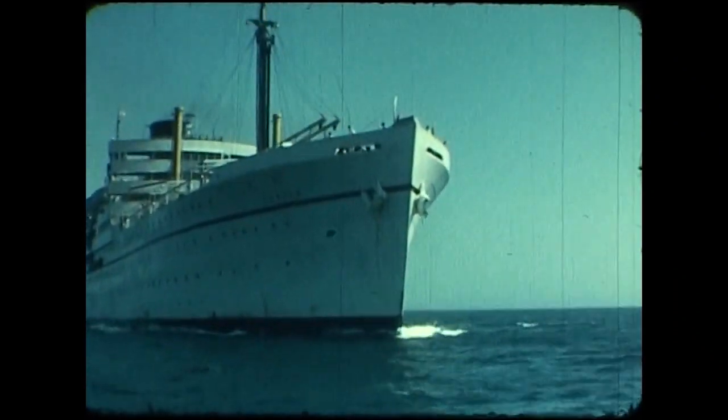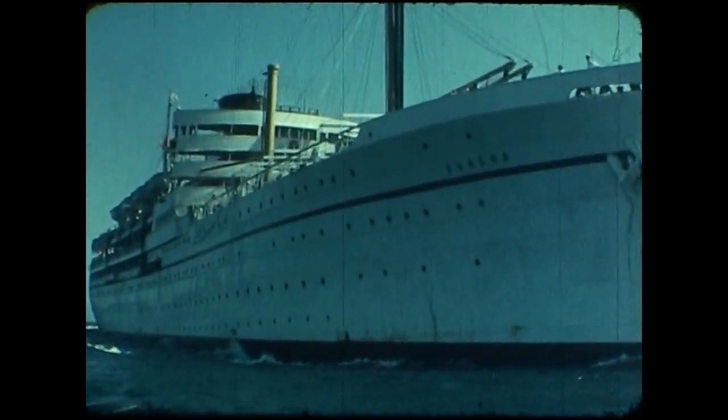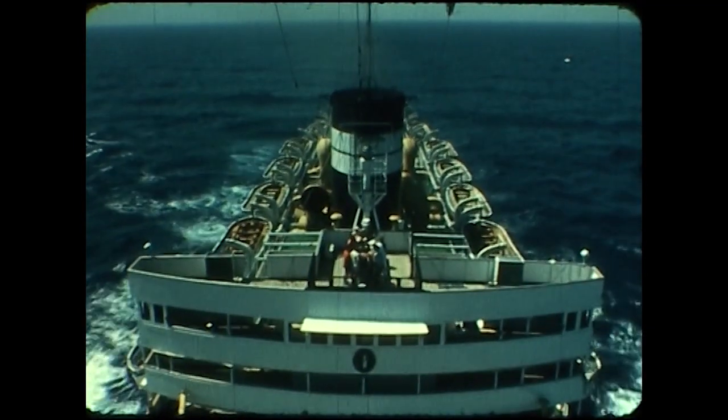The pupils have seen some of the fascination that is Lisbon. Now it's time to leave the shores of Portugal, Britain's oldest ally.